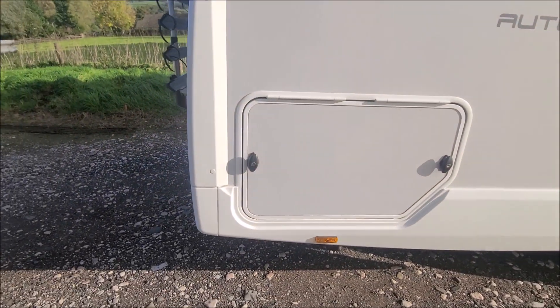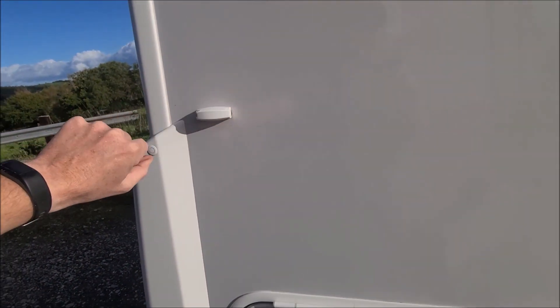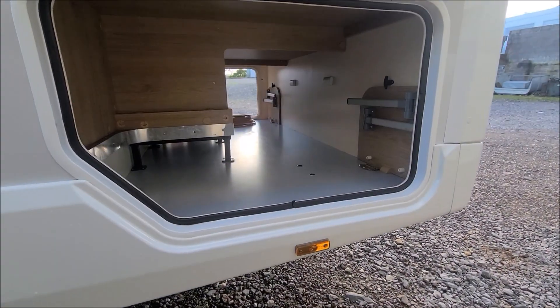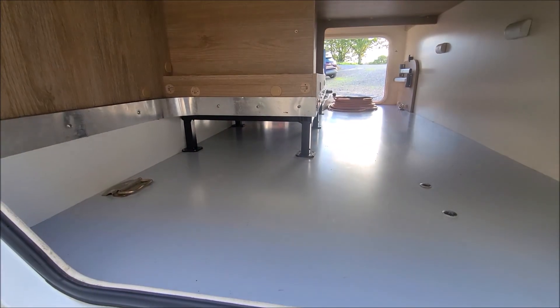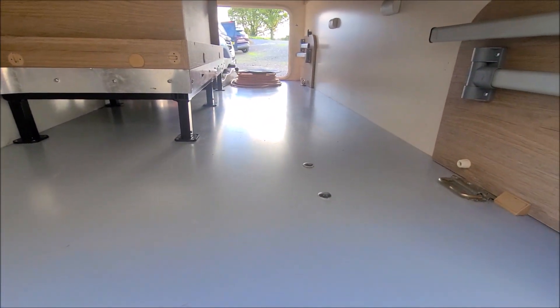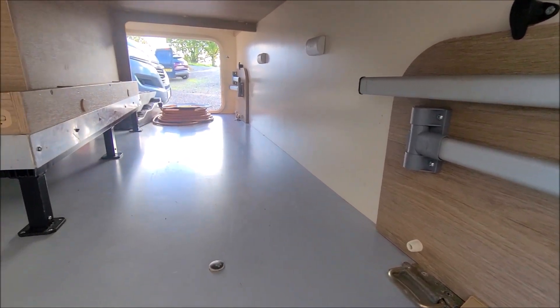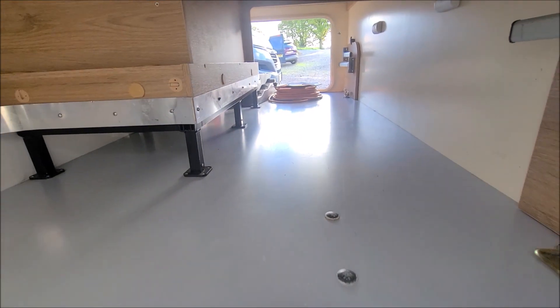Rear locker loads right through the van with a handy little clip just to keep it held up. This is the external storage on the van which, as you can see, loads right through. There are lashing points down here if you need to bolt anything down, and there are a couple of extenders for the seating area in the cabin kept here. As you can see there's plenty of room inside and it's all in good condition.